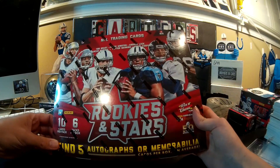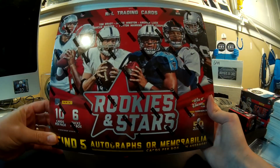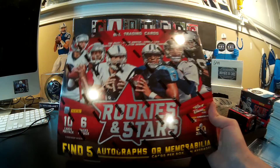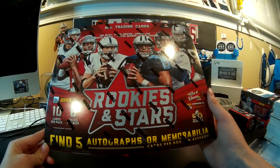Hey, this is Carter from Carter's Box Breaks, and this is Carter's Dad from Carter's Box Breaks. Today we're going to start this Labor Day weekend off right with a box of Rookies and Stars 2015.